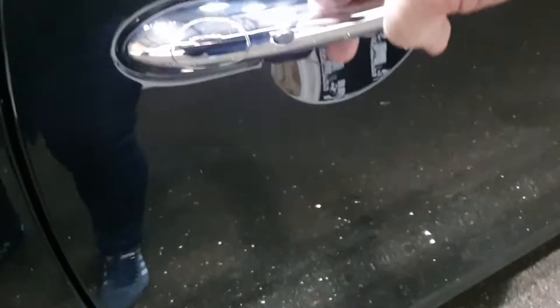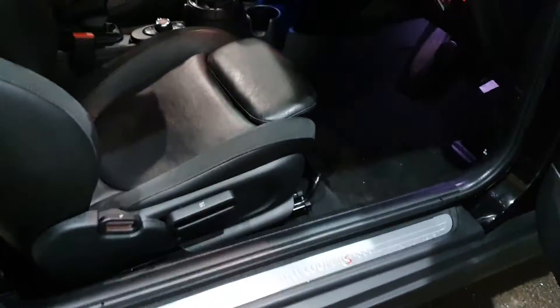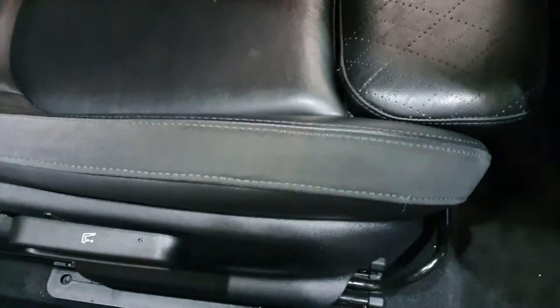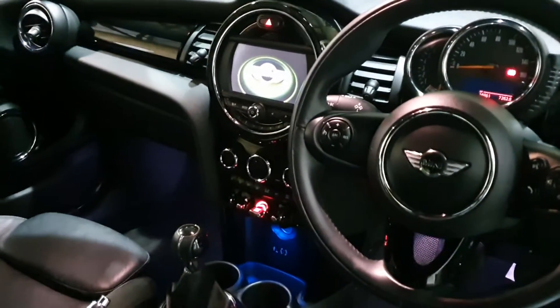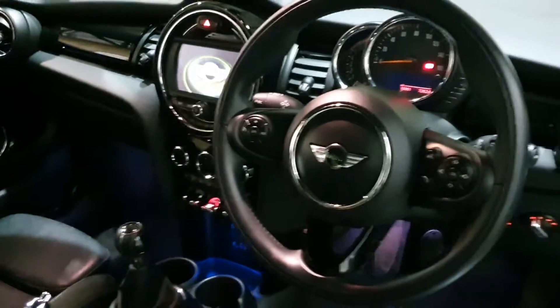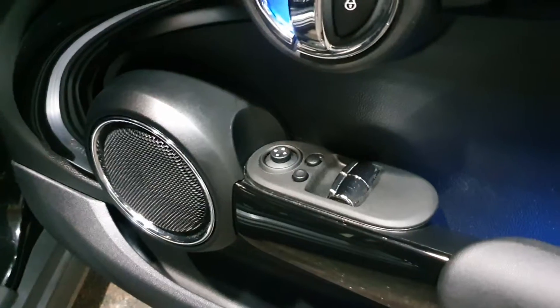As we go into the car, you can see it's keyless entry on the door handle. It's pretty much full leather — the back of the seat, I think they call it punch design — with a little bit of Alcantara on the edges of the seat. It's got the chili pack as well, which gives you automatic climate control, cruise control, multifunctional steering wheel, and folding mirrors.